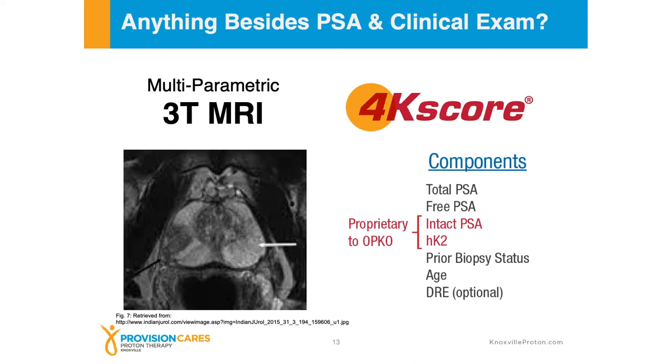There's also something called advanced PSA testing. One of the companies that does this is the 4K score, where we're testing additional blood protein markers to see — if the PSA is elevated — what is the chance that if we do a biopsy we're actually going to find clinically significant prostate cancer. So if you have an elevated PSA and potentially a normal 3 Tesla MRI of the prostate, we might be able to run this 4K score to help us further determine whether or not we actually need to do a biopsy.